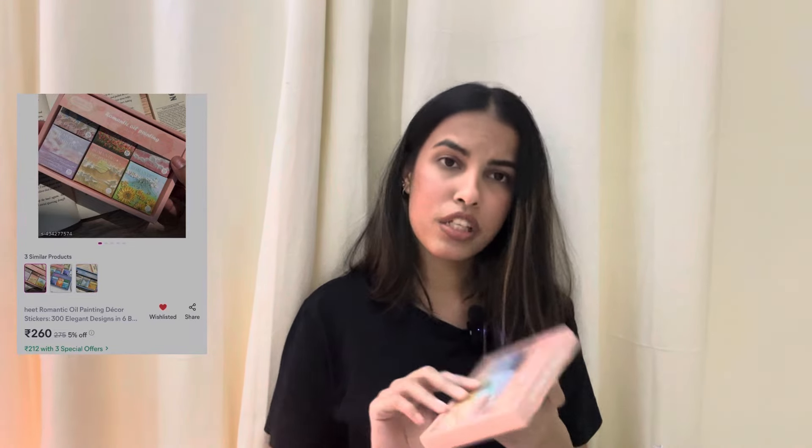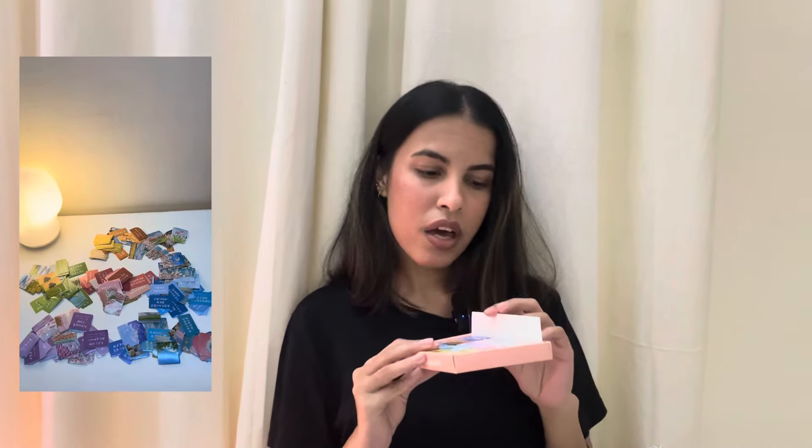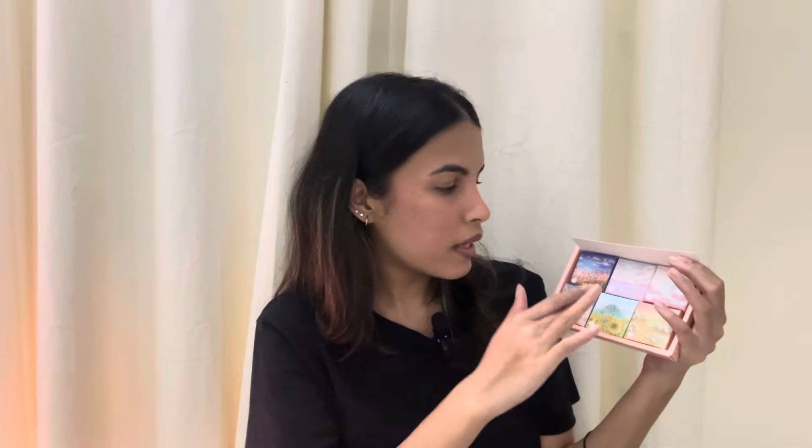Next I got a few stickers. I've been really into stickers recently because I want to get into journaling and I've been watching a lot of videos online where they use such cute stickers to decorate their pages. The first one I got is this romantic oil painting deco stickers set. It comes with six small boxes that have like 50 stickers in each, so basically you get like 300 pieces of stickers in the full set. It comes with different paintings and different sceneries which is really nice. A few of them have stuff written in a different language. It comes in different color themes — blue, purple, yellow and pink.